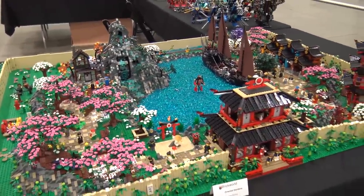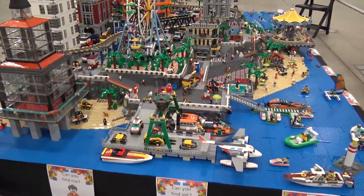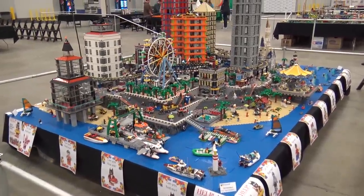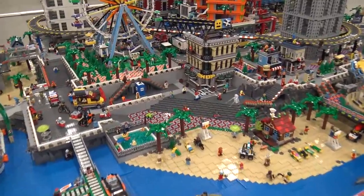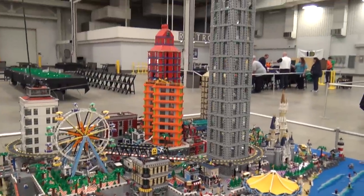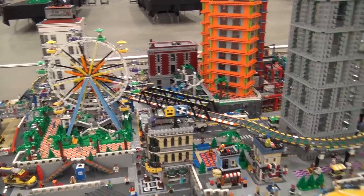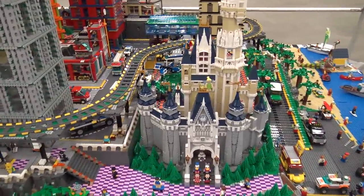Over here there's a big city layout built on an island — everything's built up on rock with a lot of beach going around the whole thing. There are massive skyscrapers, a train going around the main city portion, big green and gray buildings, and an orange building that really stands out. And here we've got Disney's Cinderella Castle with some really cool pink and purple colors.